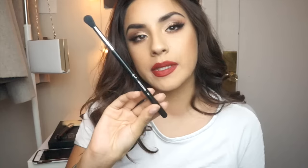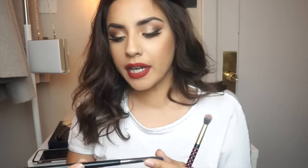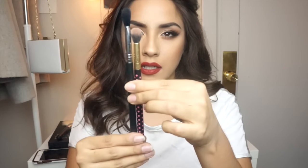The next brush is the Sigma Tapered Blending Brush E40. To compare, my usual blending brush is from BH Cosmetics — I only use it because it was in a set. The E40, being a tapered blending brush, really gets into the crease as well as above the crease. You can use circular motions and get really good coverage. What I like is that it's so long — it almost feels like you're painting. You can really sit back, look at your makeup, and blend as you go. It's perfect for applying that first upper crease shade.